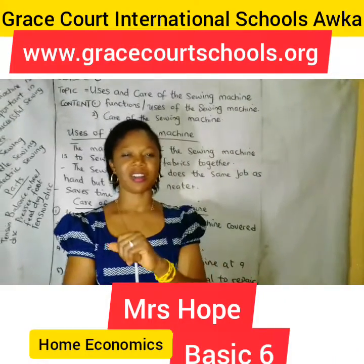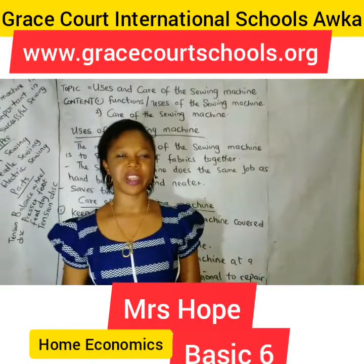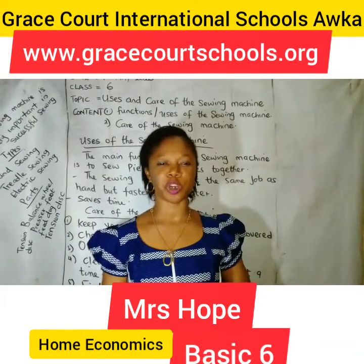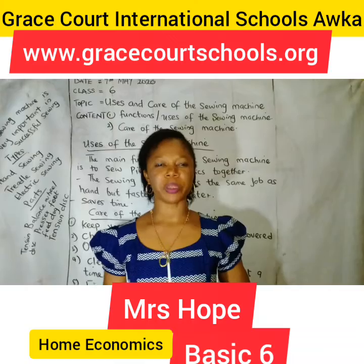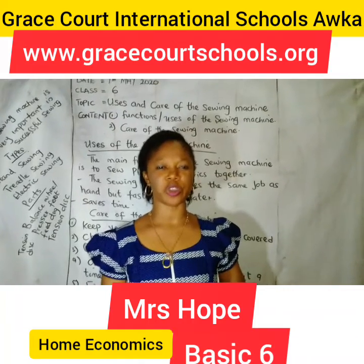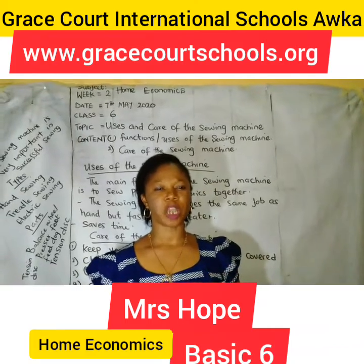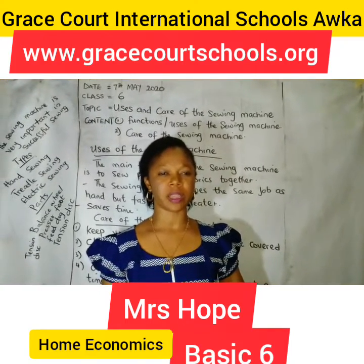Nice to have you back. I am still your best friend, Mrs. Ho. Our subject for today is home economics and the topic is uses and care of the sewing machine. But before we keep the ball rolling, let's refresh our memory of what we did last time.